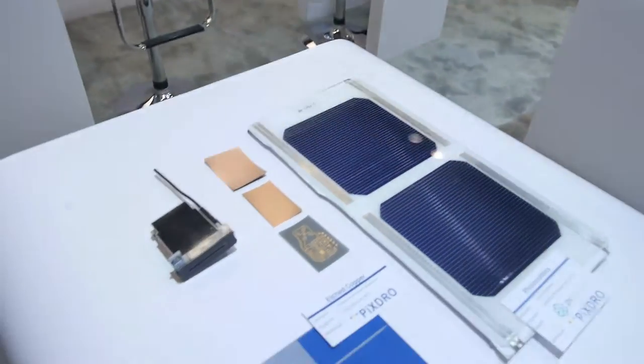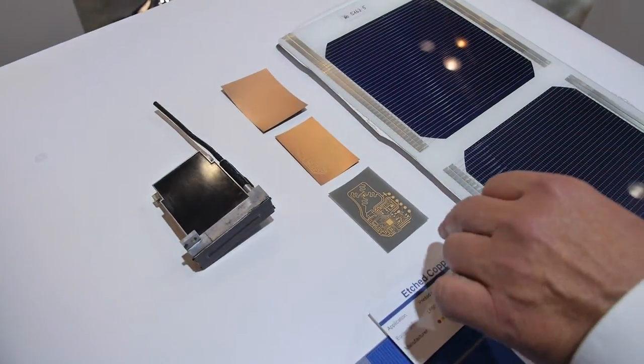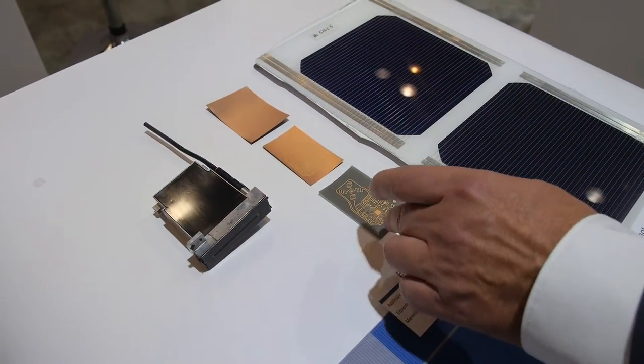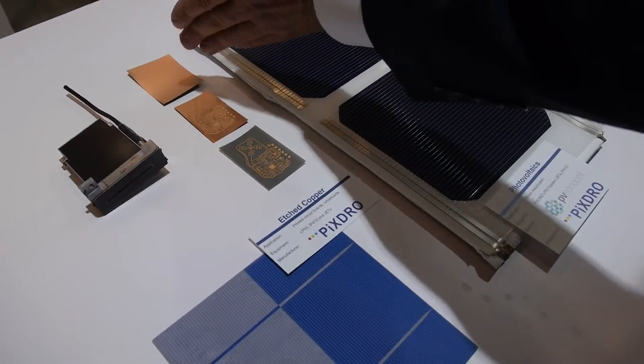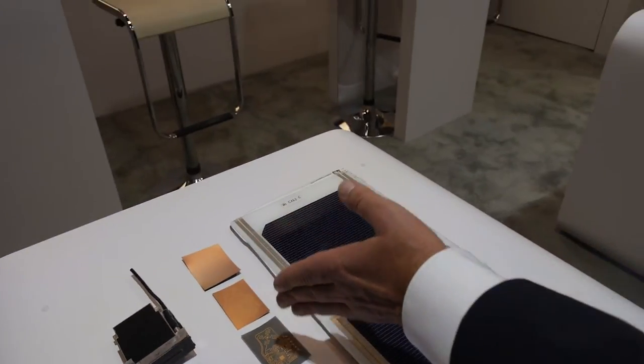This is a typical printed electronic circuit for a medical sensor. These are the production steps: you start on the foil, you mask, and then you etch it out. It is completely printed.